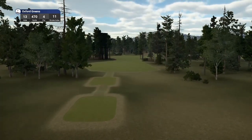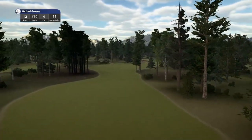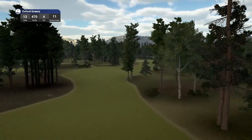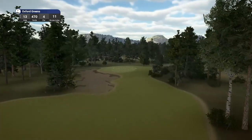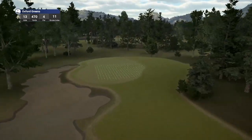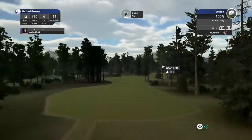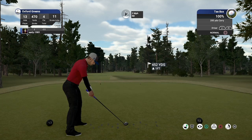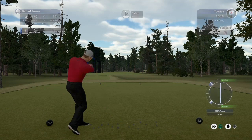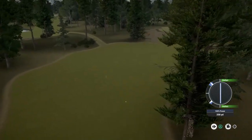Hole number 13, par four, playing 470 yards, stroke index 11. For me it's the only thing letting this course down at times — you may go and play this and land in different areas of the green and it may be more of a challenge for you. But when I'm a player who likes to attack the pins and get close, there's not been much challenge in and around the greens. I think the layout of the course is really, really good. There's not been as much shot shaping required as I would have expected. But regardless, it's a really, really good course that I'm enjoying playing.